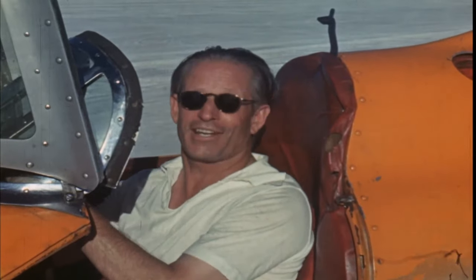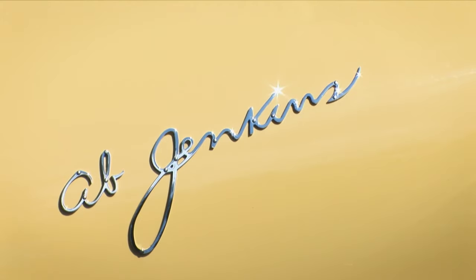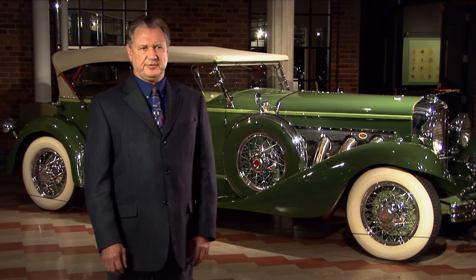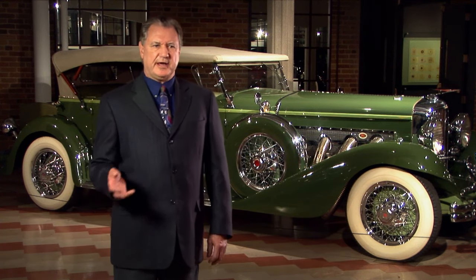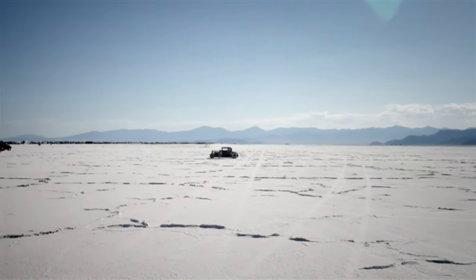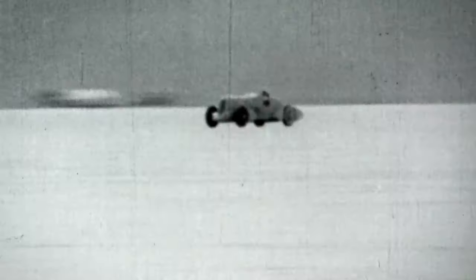Meanwhile, across the country, David Abbott Jenkins — known as Ab — found his passion driving on the wild, empty expanse of the Bonneville Salt Flats near his home in Utah. Ab Jenkins could see that the Salt Flats would be an ideal place to set new records. Up until that time in our country, we were using Ormond Beach or Daytona Beach in Florida, which was suitable up to a certain extent, but they didn't have the straightaways like the Salt Flats did. With no traffic, Jenkins found no reason to slow down, building his hobby into a passion.